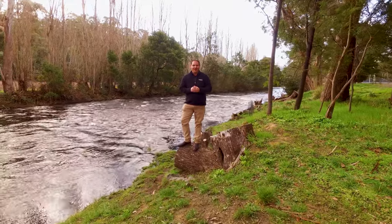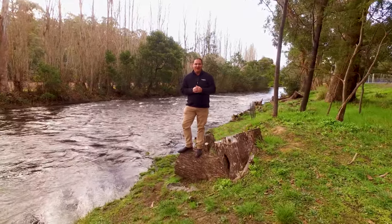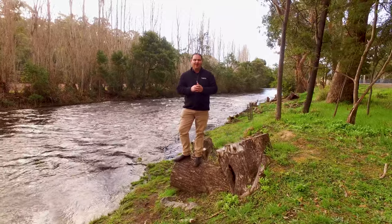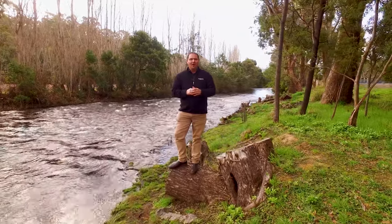We're in a fantastic location in Westerway, right next door to the Tiena River, where trout fishing is a must. And just up the road, we've got a weatherboard home with a level access block. Let's go up and take a look.